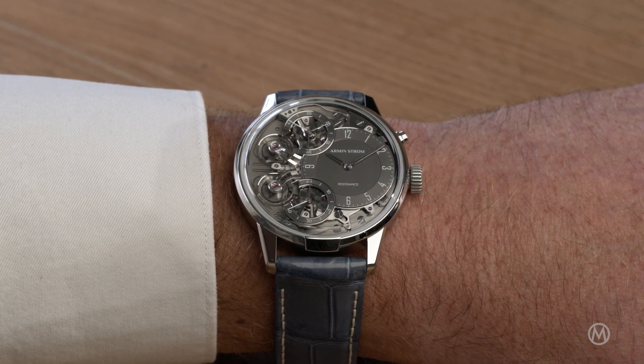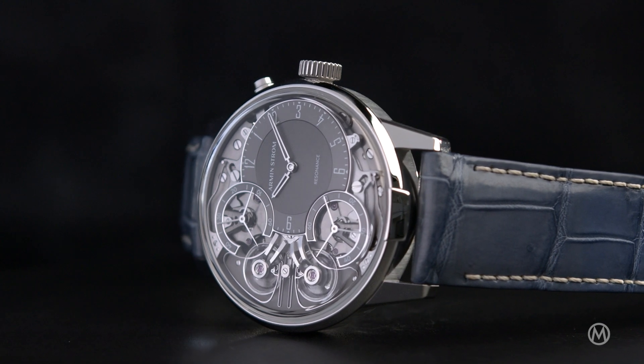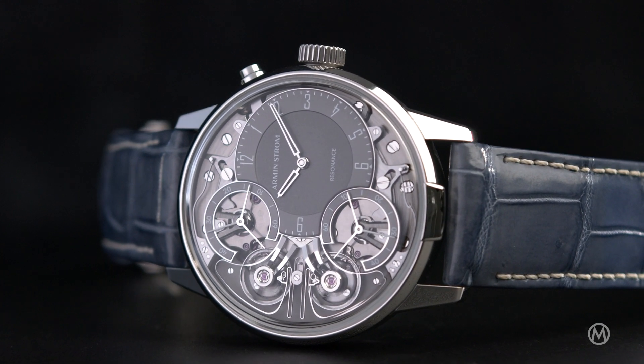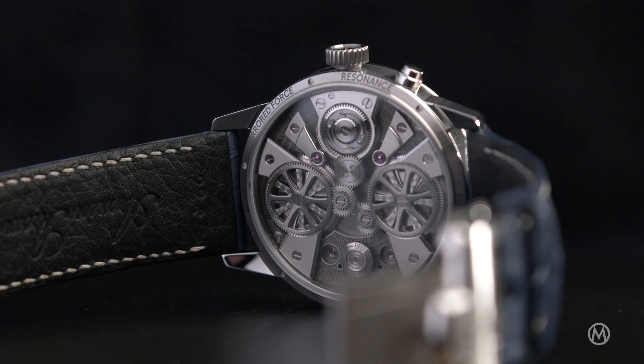What's better than having a great movement in your watch? Maybe having two great movements in your watch? Today we're looking at a watch that has two hearts beating as one. The watch in question utilizes a special technical solution to improve precision — it is the Armin Strom Mirrored Force Resonance 1st Edition.